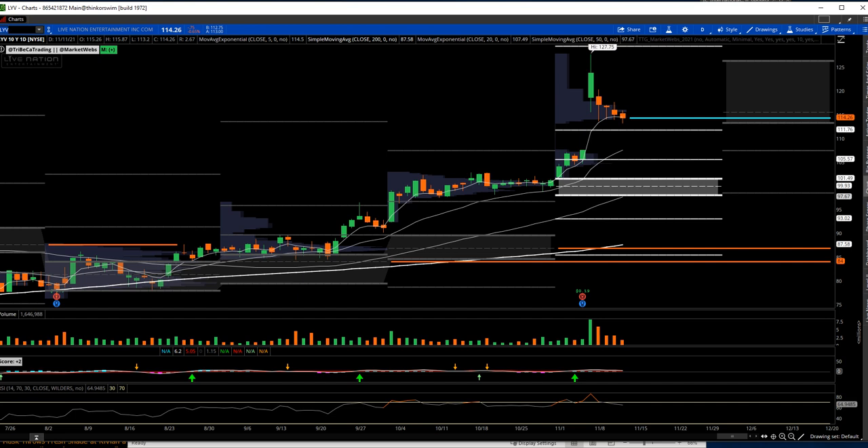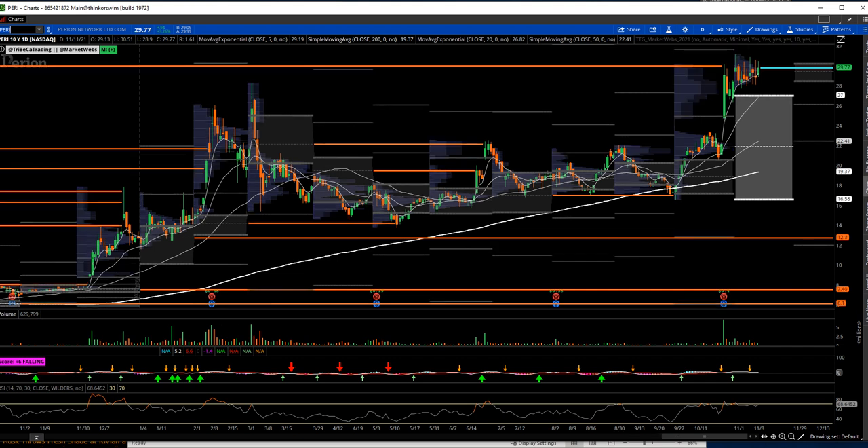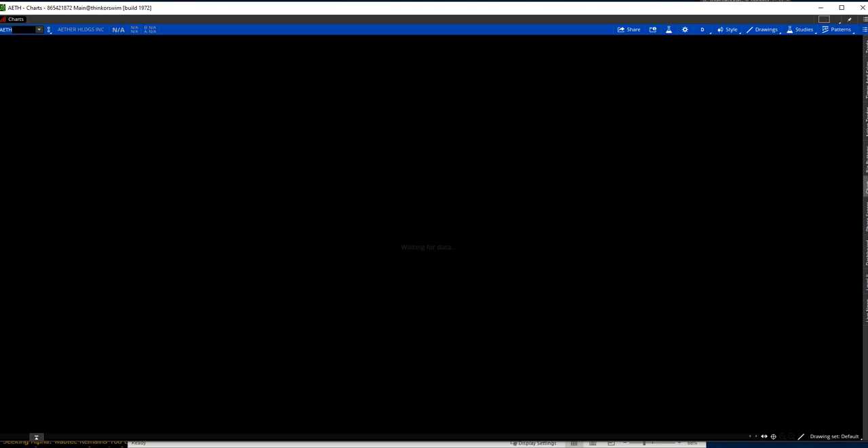We'll go over a few momentum names you might not have on your radar. Perry has had a big gap on earnings and has just been consolidating. No position in this one — I've got an alert set a little bit north of 90. Having an alert set is an important step in the overall process. I can't watch every one of these names, so I methodically put alerts — that's how I caught the SEDG position today. I set that alert on Sunday, and the brokerage system alerts me when it breaks over that pivot point I was looking for. AETH is another one — I've got an alert set on that one too.